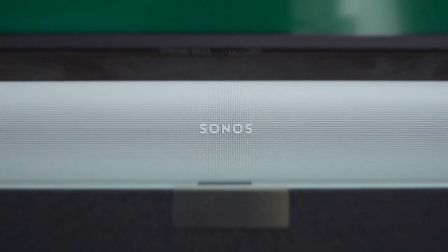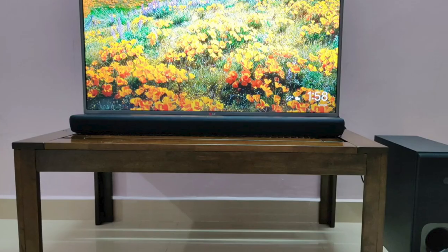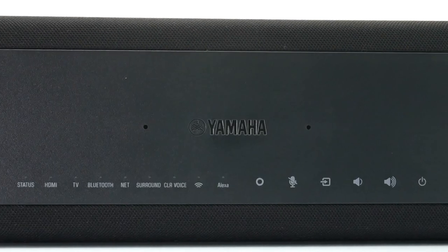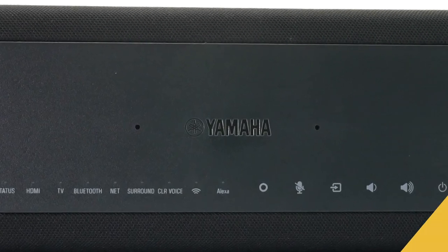If you're interested in updated pricing on any of the items mentioned in this video, be sure to check out the links below, as prices update almost daily with sales and general price drops. If you find this video helpful, please help out the channel by giving it a like and tell us which product caught your eye in the comments below.